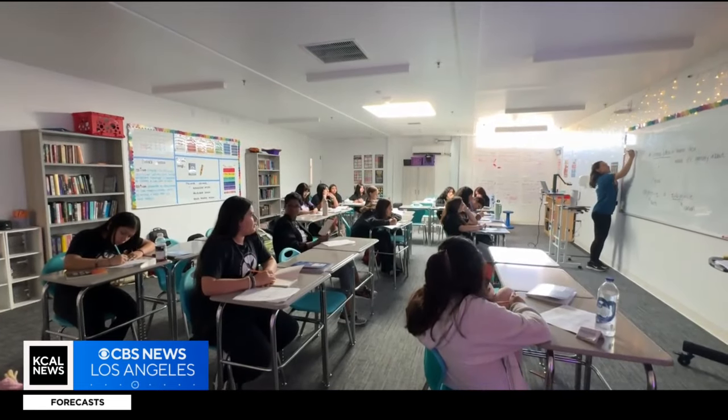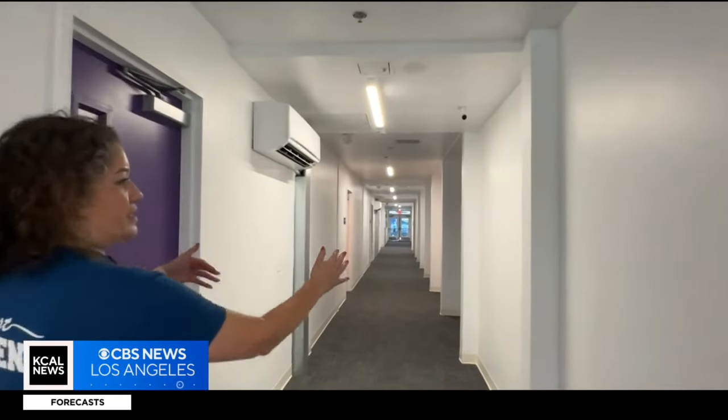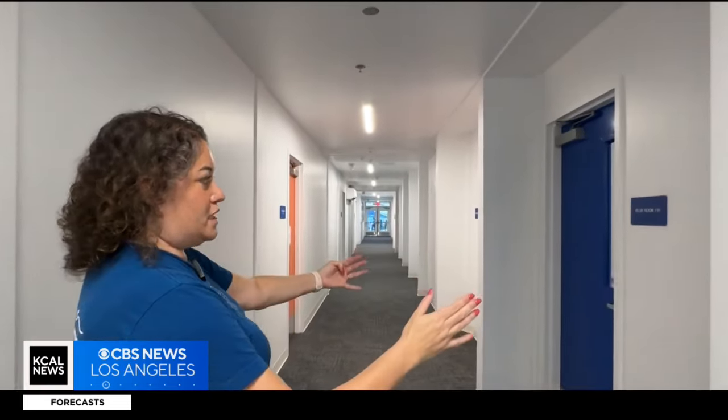There are 17 classrooms, a multipurpose room, and even a dance studio, all built out of shipping containers. When you go down the hall, you can see columns or seams that show up — every seam was a shipping container.